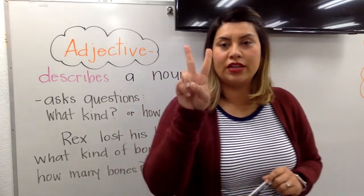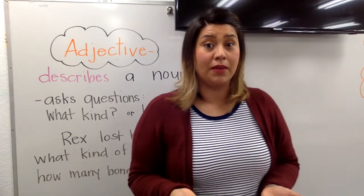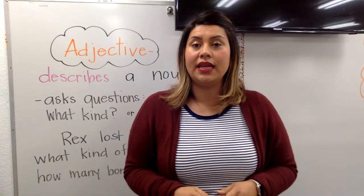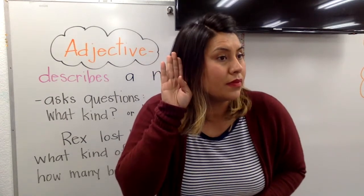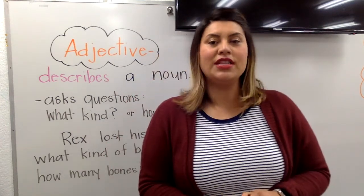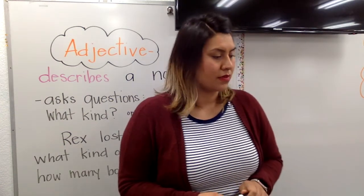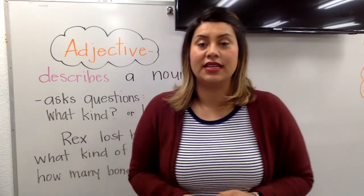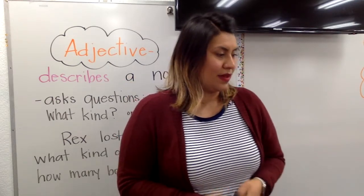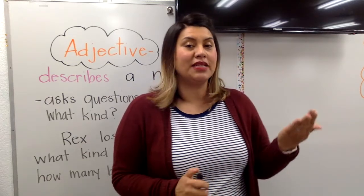It's time for dictation. This is going to repeat two times, so turn on your listening ears. Stretching the truth is not being honest. One more time — stretching the truth is not being honest. Don't forget to check your sentence like a teacher from beginning all the way to the end.